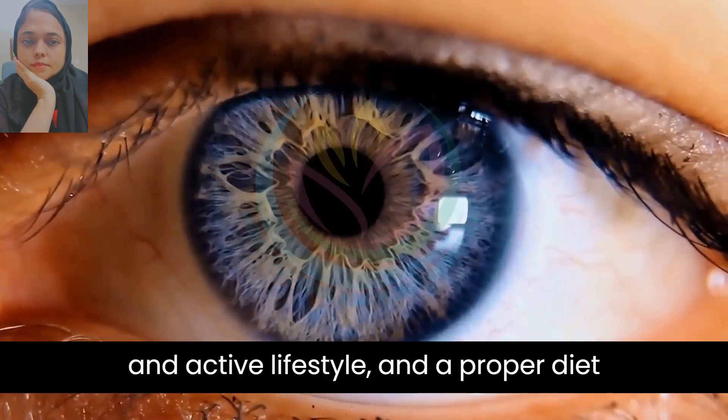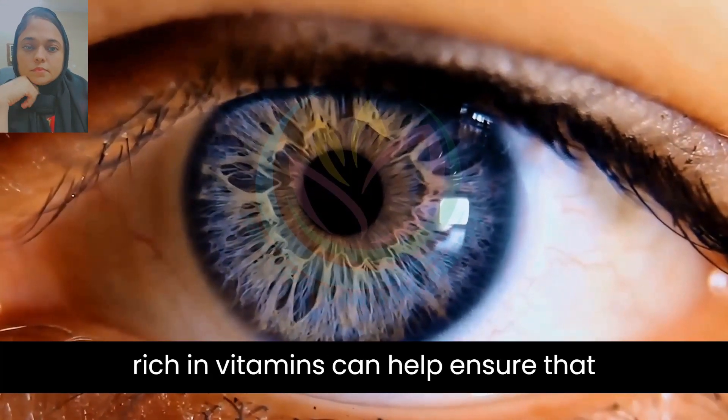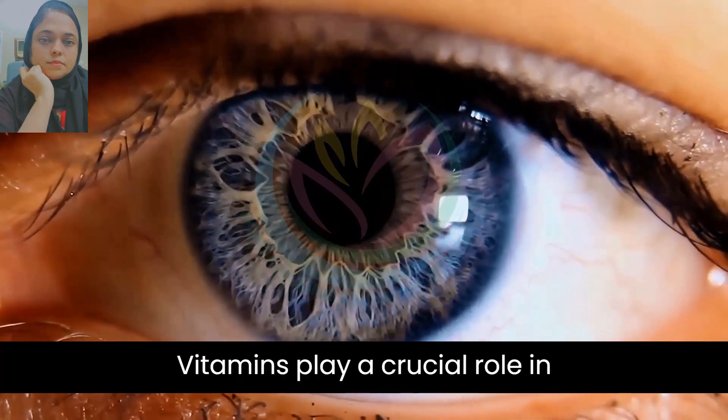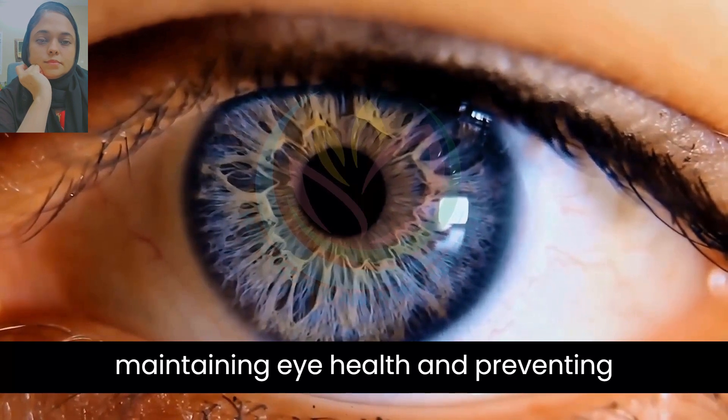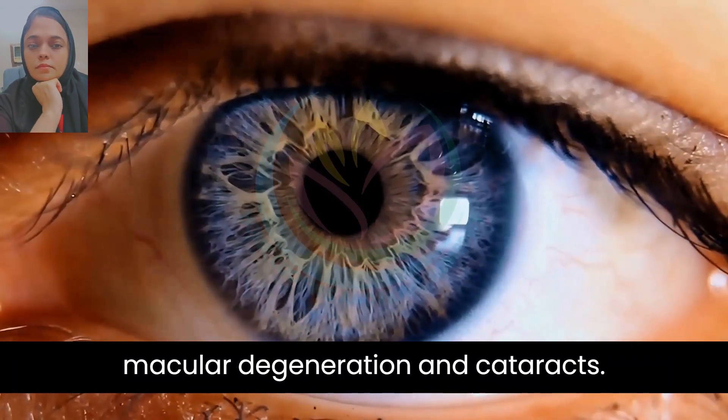Good eye health is vital to a healthy and active lifestyle, and a proper diet rich in vitamins can help ensure that your eyes are functioning at their best. Vitamins play a crucial role in maintaining eye health and preventing age-related vision problems, such as macular degeneration and cataracts.